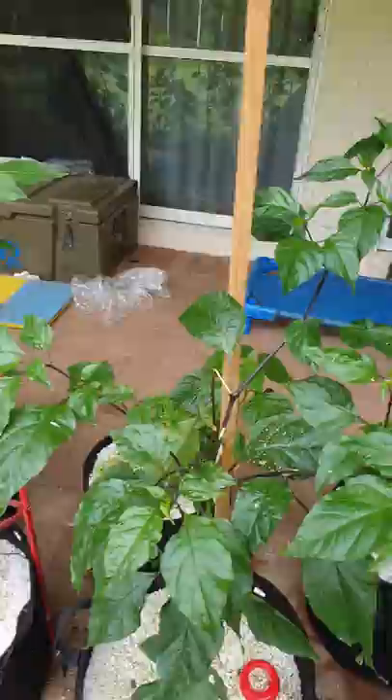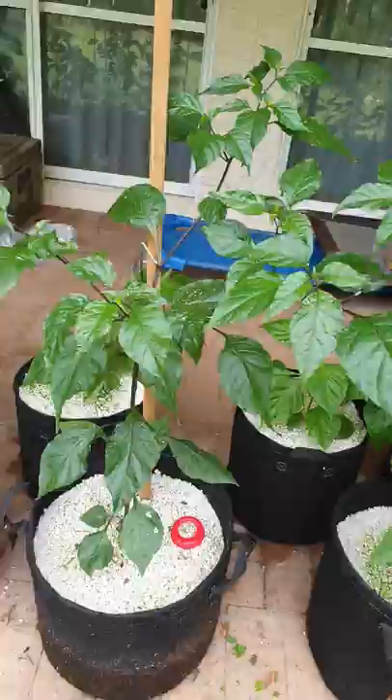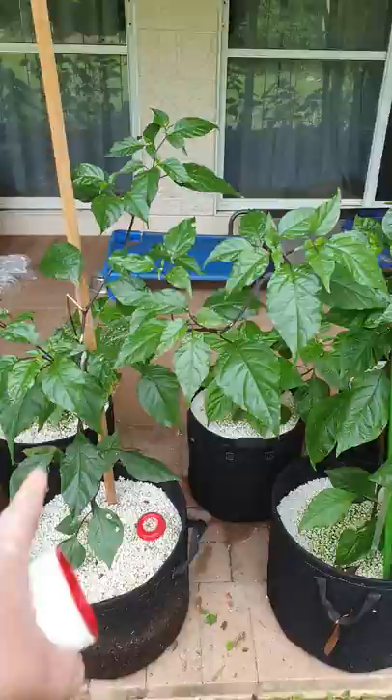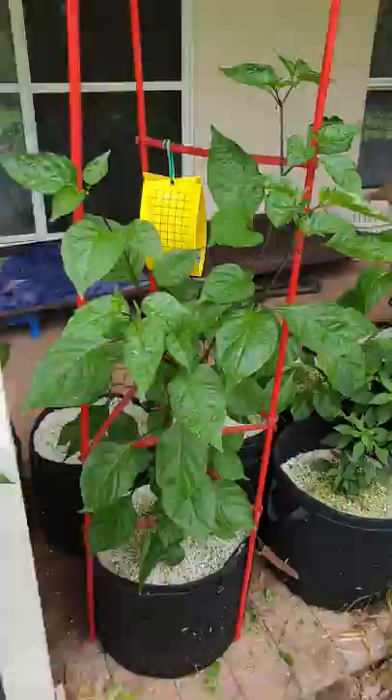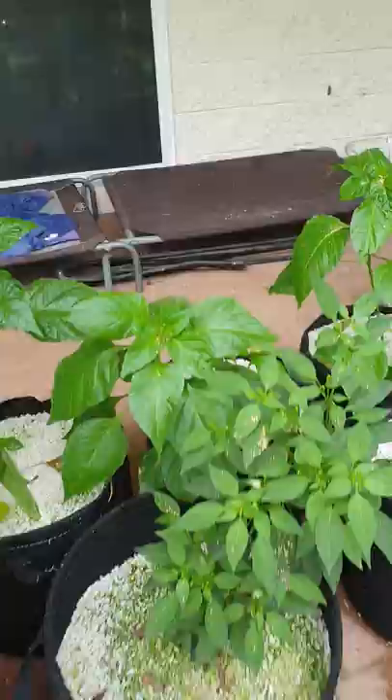Shari's just been doing some whippersnipping here and something's blown up and broken a branch — oh well. So those three are Jimmy Nardellos. Moving down — that is two black panthers, that is a blotchy orange pimento. More yellow sticky traps that have only just been put up. And that one is anyone's guess — it's a mystery plant.